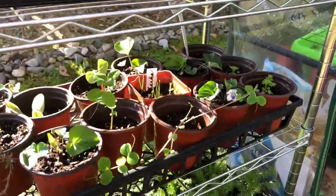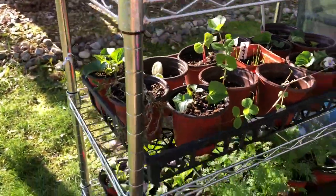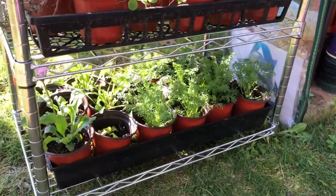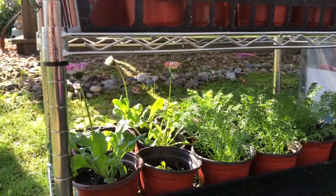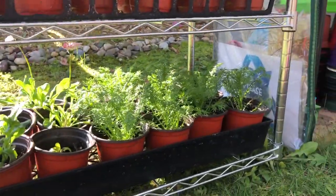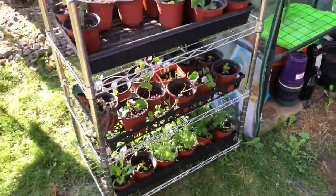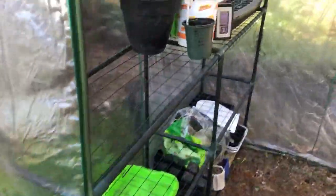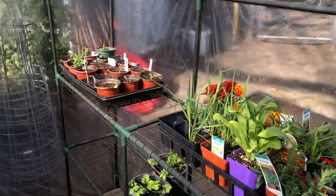There's some more strawberries that I picked out, and some violets down there. We have our chamomile growing, and there are some English daisies — they're doing really well. So those are my extras that I'm going to plant when the time is right. We're starting to get to those right weather conditions where things can move from the greenhouse.